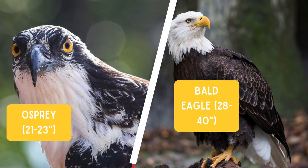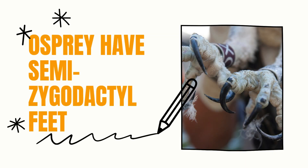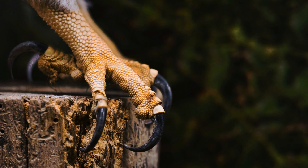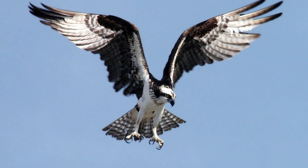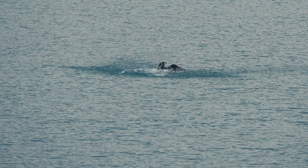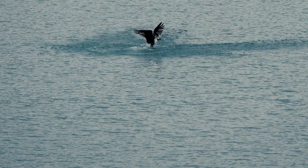What about their anatomy — specialized tools versus an all-purpose build? Ospreys have semi-zygodactyl feet, two toes forward and two back, and one reversible toe, which helps grip slippery fish. Their feet also have spiny foot pads called spicules that function like built-in fish grabbers. Their nostrils close when they dive, and their feathers are waterproof — traits extremely rare among raptors.